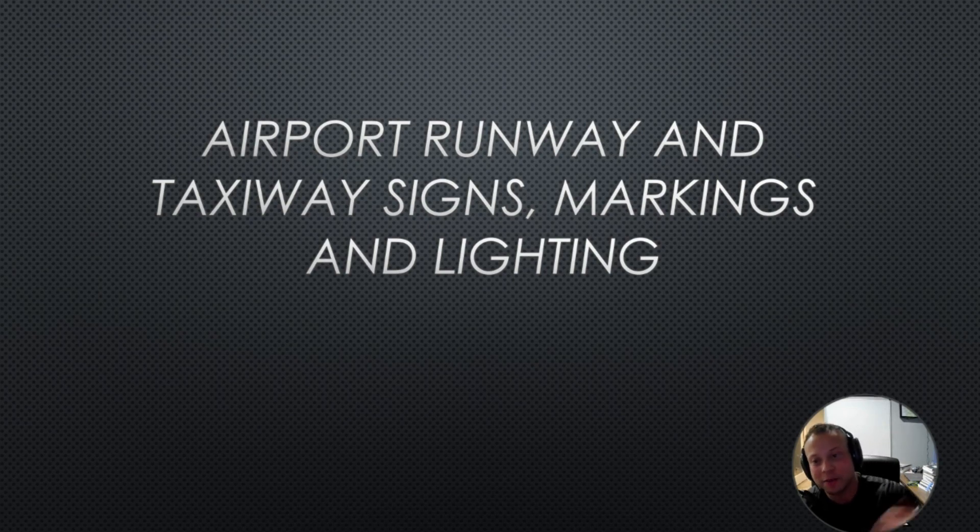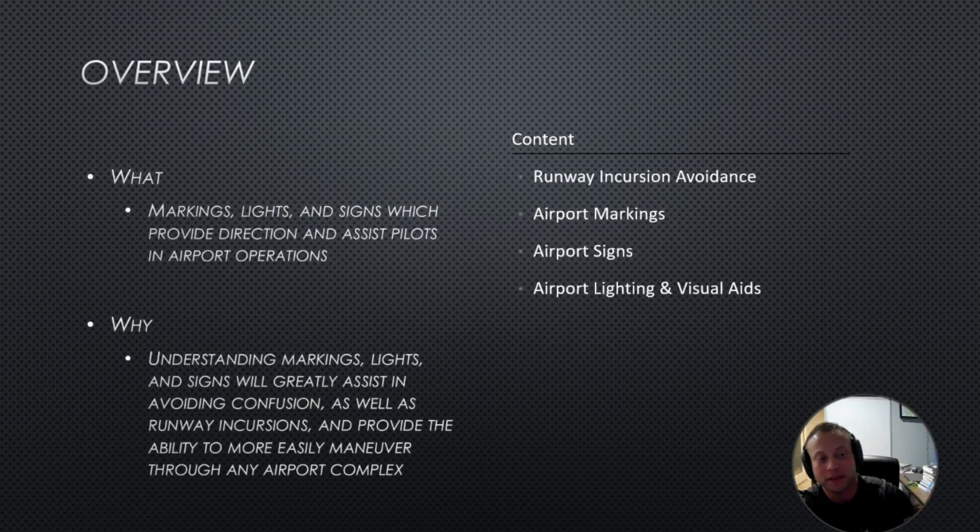Let's move on to airport runway and taxiway signs, markings, and lightings. Markings, lights, and signs provide direction and assist pilots in airport operations.